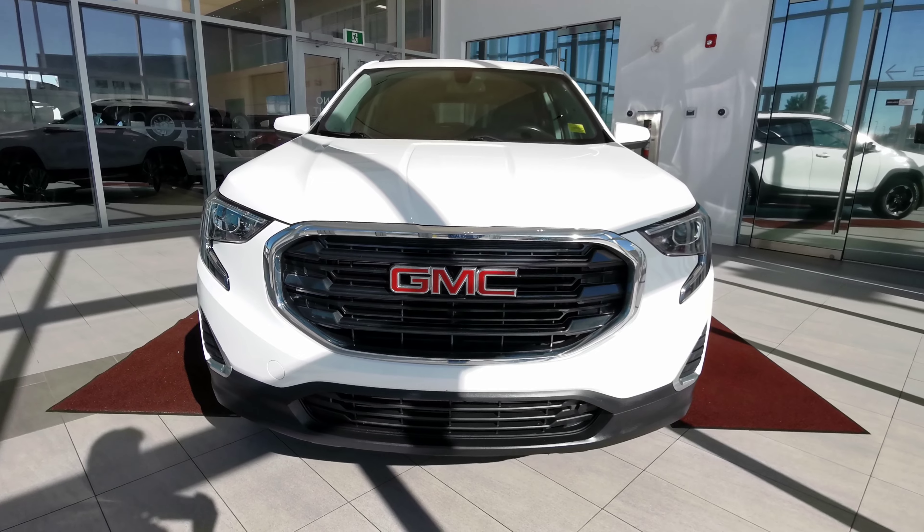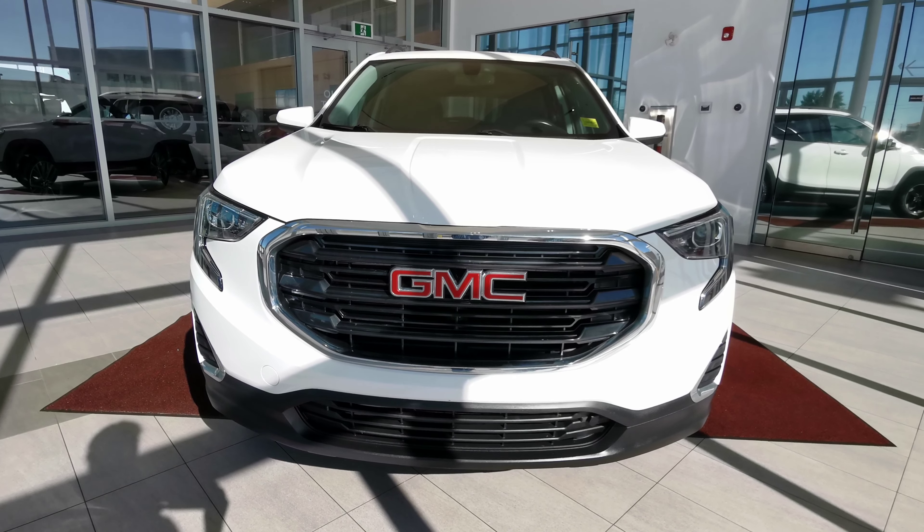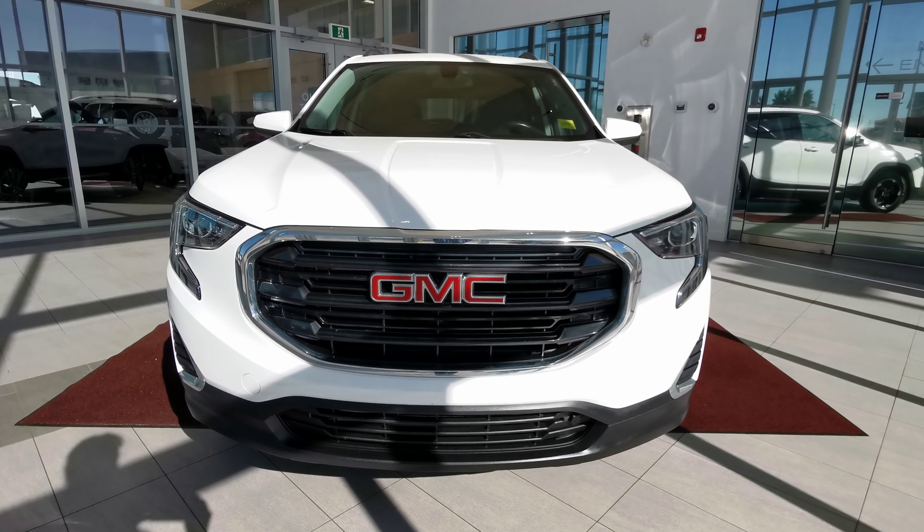If there's anything else you'd like to know about the vehicle, check us out at our website at wolfcadillac.com, or visit us at our dealership here in Edmonton, Alberta on Stony Plain Road. As always, thanks for watching this video — please like and subscribe.